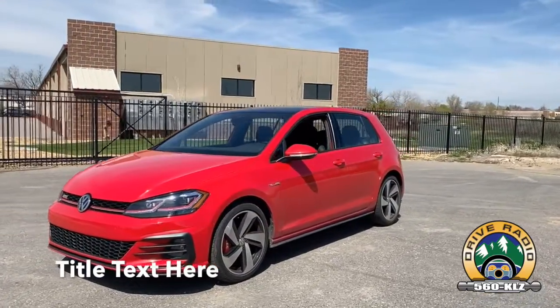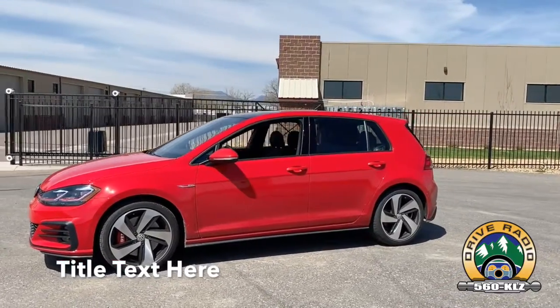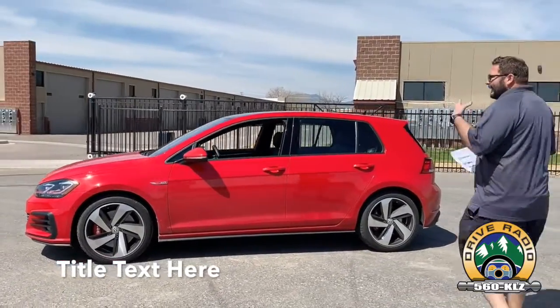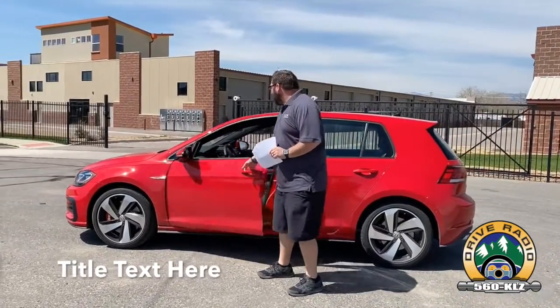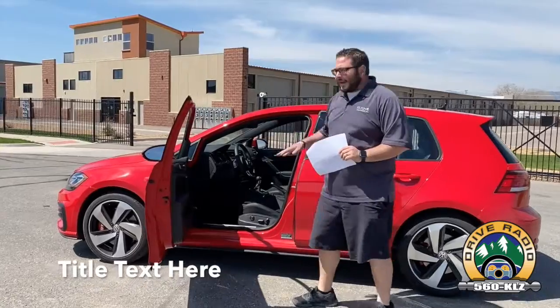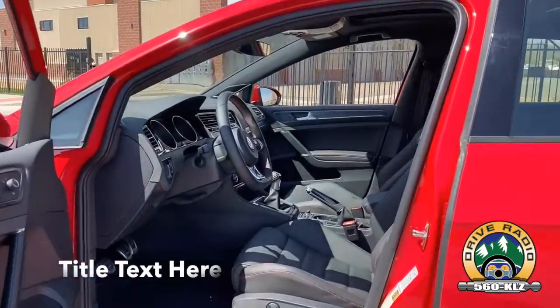The Golf is one of our favorite vehicles. The GTI is one of my personal favorites. I love this car, and I would own it tomorrow if I didn't have two small kids and all the other stuff. I'll let you get a look on the inside — it does come equipped with a six-speed manual, which is really fun to drive and fantastic.